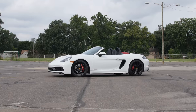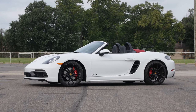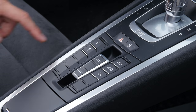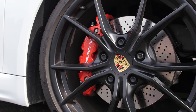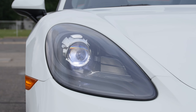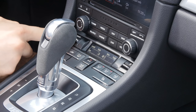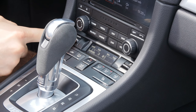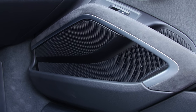The 718 Boxster GTS gets plenty of standard performance bits, but it is light in terms of other equipment. Adaptive dampers, an active exhaust system, the Sport Chrono package, stout brakes, and xenon headlights are all standard. But much of the interior gear is optional, ranging from heated seats and navigation to any active safety equipment. The seats and climate control are manual, and there's just a 6-speaker audio system available as standard.